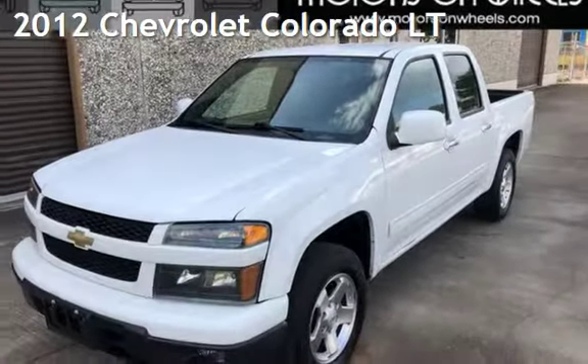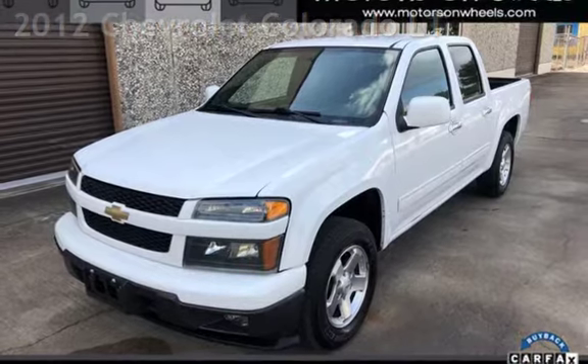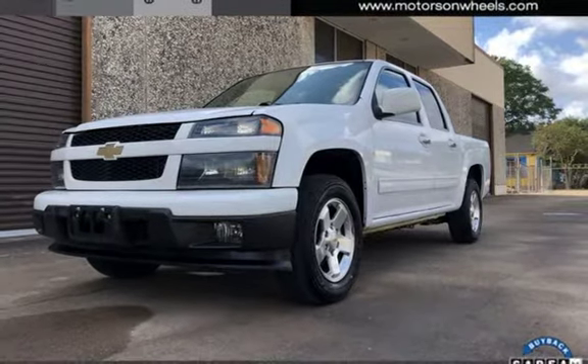Presenting a pre-owned 2012 Chevrolet Colorado LT. This four-door truck has a five-cylinder, 3.7-liter I-5 engine, with rear-wheel drive and an automatic transmission.